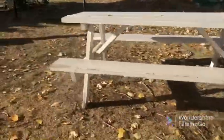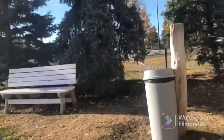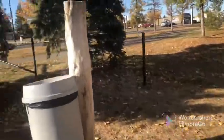There's one picnic table and there's another. This is a bench where you can sit, and over here is the garbage.